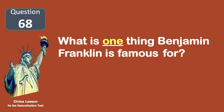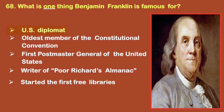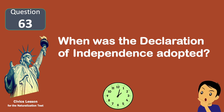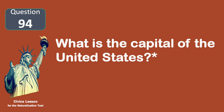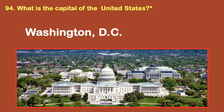What is one thing Benjamin Franklin is famous for? U.S. diplomat. When was the Declaration of Independence adopted? July 4, 1776. What is the capital of the United States? Washington, D.C.